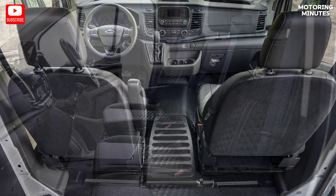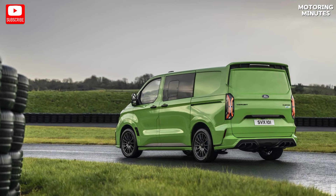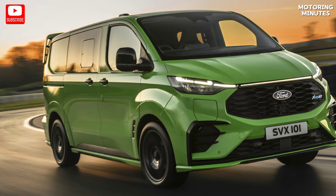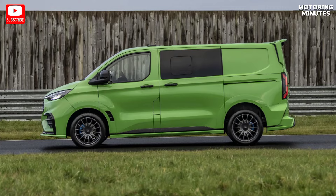Step inside and you're greeted by bolstered sports seats, clad in synthetic leather and suede, offering both comfort and style. The seating configuration is flexible, allowing for a single driver's seat or accommodating up to five passengers, all adorned in the signature MSRT style.